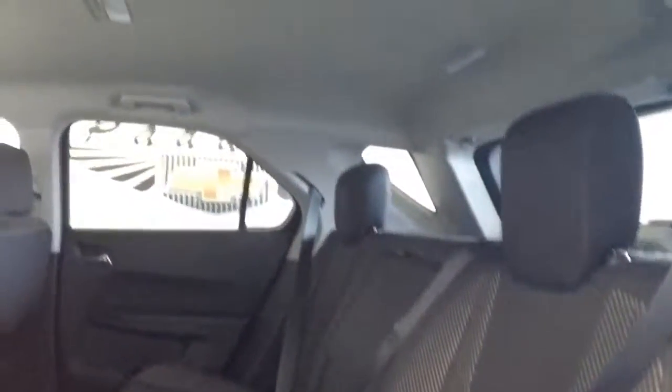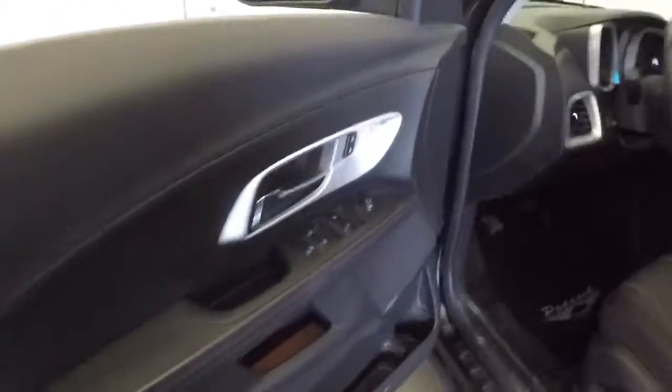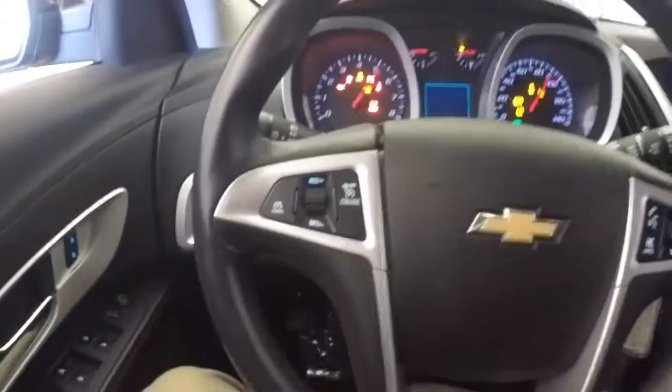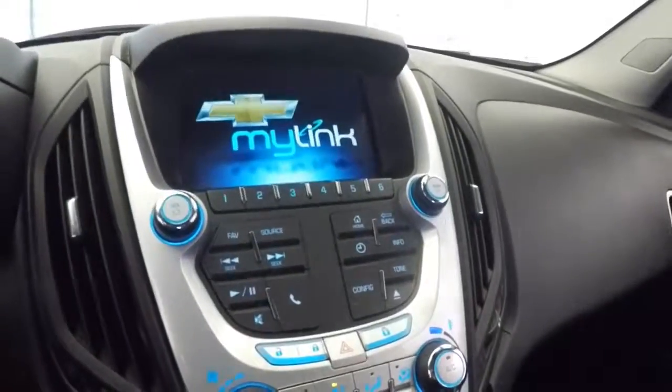Black cloth interior, fabrics in nice condition, car looks real clean and it sounds good as you open and close the doors. Power windows, power locks, power seat adjustments — again cloth interior. Let's hop in and start it up. Only 38,000 miles on this Equinox. Cruise control and audio controls mounted on the steering wheel, Chevy MyLink system.